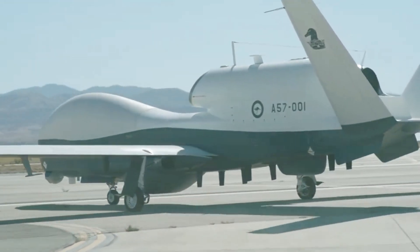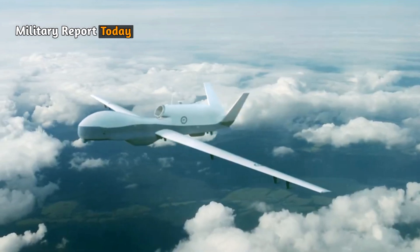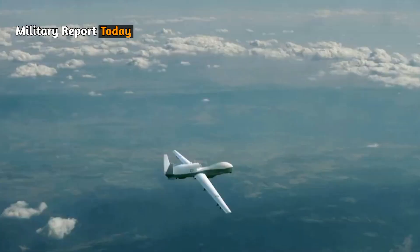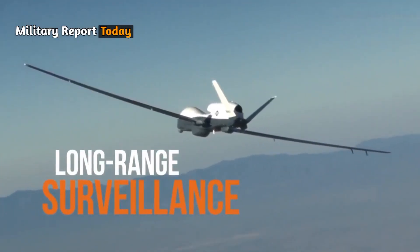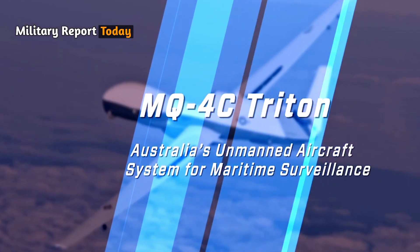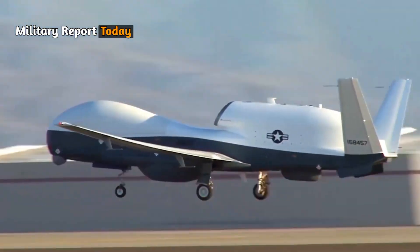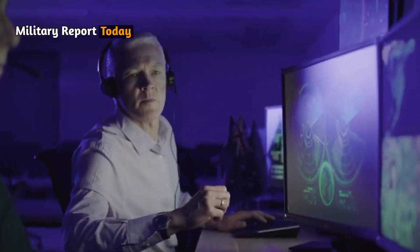Welcome back to our channel. Today we will talk about the Australian MQ4C Triton drone. The MQ4C Triton is an unmanned aerial vehicle known for its long altitude endurance. The aircraft is designed to provide an unparalleled level of situational awareness and maritime surveillance, enhancing real-time decision-making at tactical and strategic levels.